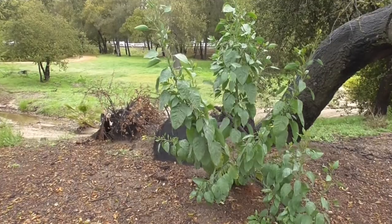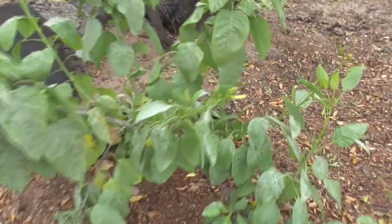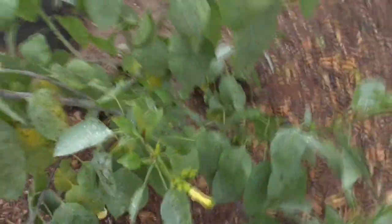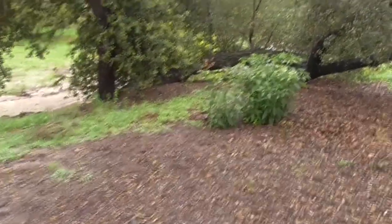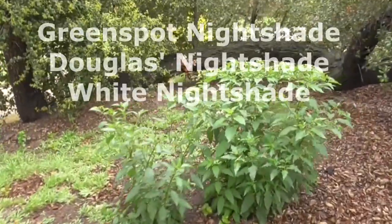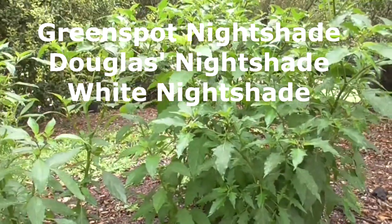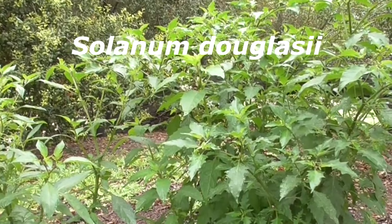This guy here is called Tree Tobacco, Nicotiana glauca. He started a flower for us. This is March, a little bit rainy today. He's a member of the Solanaceae family. But over here we have another Solanaceae we're going to talk about today. This guy here is called a Green Spot Nightshade, or a Douglas' Nightshade. Some people just call him a White Nightshade, Solanum douglasii.